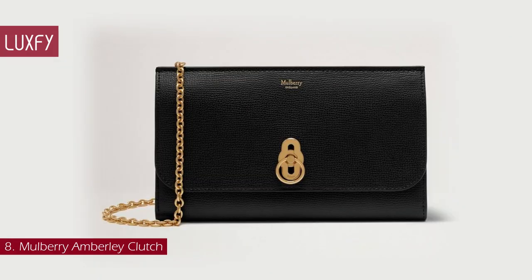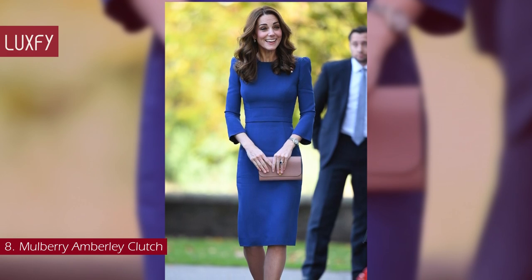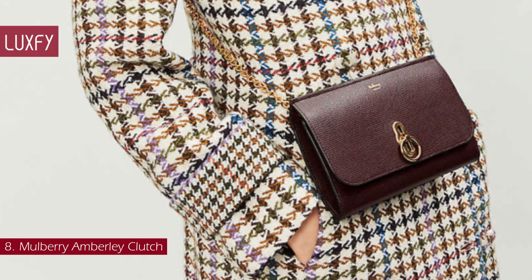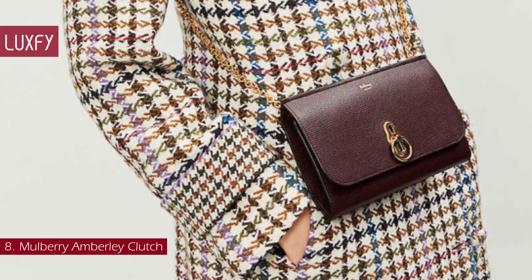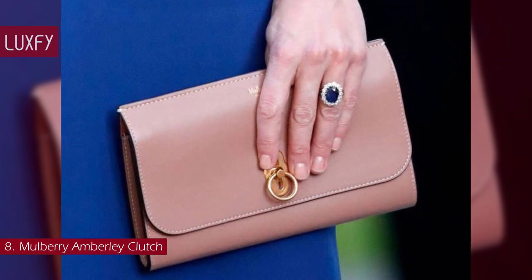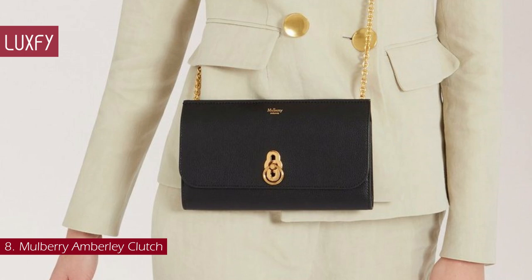Number 8: The Mulberry Emberlet Clutch. Mulberry is definitely in the running for the Princess of Wales' favorite label. She owns several of the brand's handbags and clutches, and the Emberlet Clutch is one of her favorites. It features a distinctive rider's lock closure, and the chain strap can be fully detached so you can wear it as a chic shoulder bag or hold it as a streamlined clutch. With a main compartment, zipped pocket, and credit card slots, this bag easily goes from day to night. The small Emberlet Clutch is sold for $790.